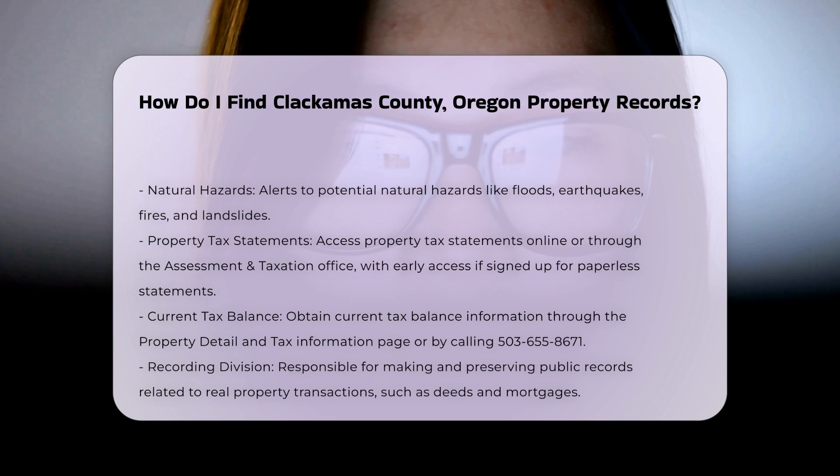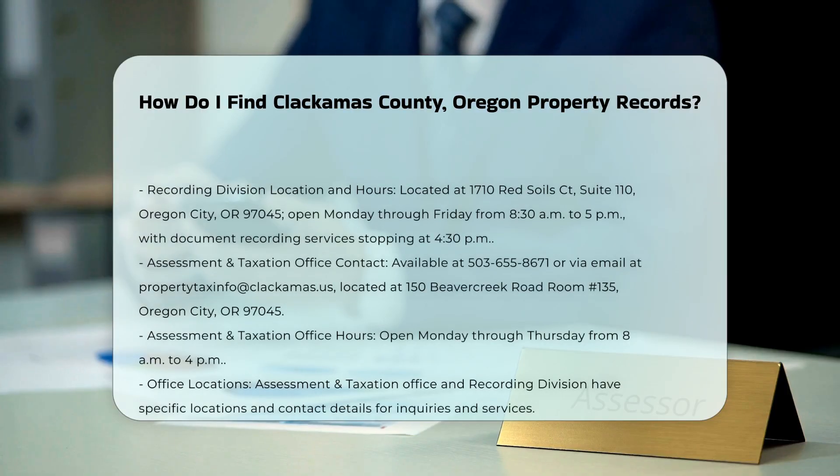The office is located at 1710 Red Soils Road, Suite 110, Oregon City, OR 97045, and is open Monday through Friday from 8:30 a.m. to 5:00 p.m., with document recording services stopping at 4:30 p.m.